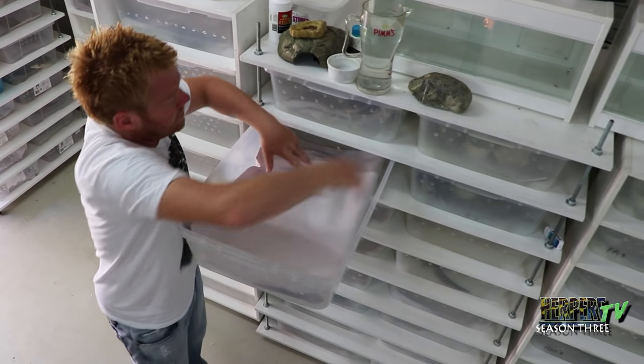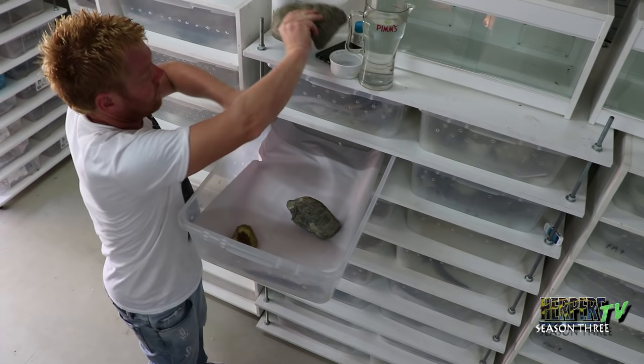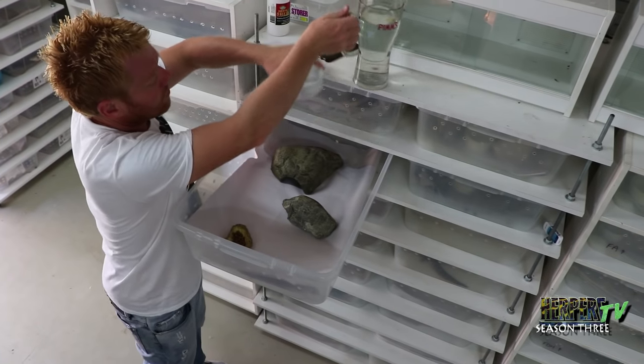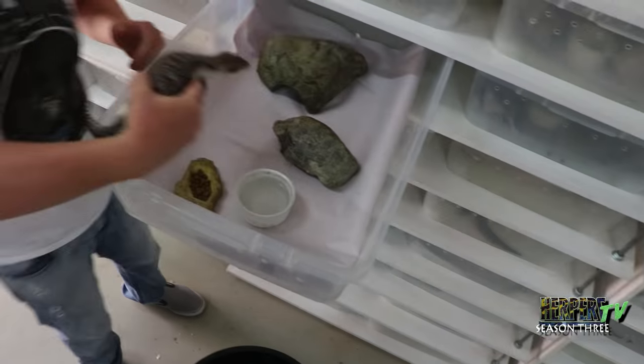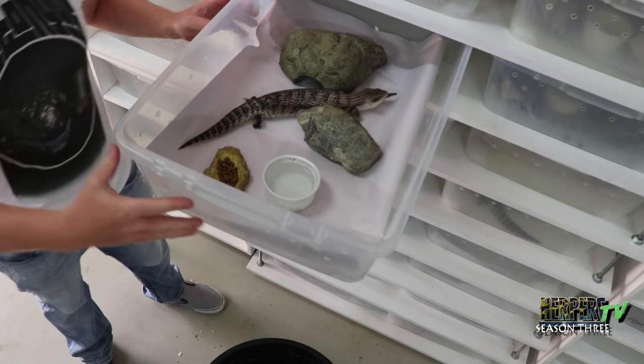Hi guys, my name is Joe Ball and I'm the owner at bluetonguedlizard.com. I'm an English guy originally and I've been living in Australia for about 13, 14 years now and I've been fortunate enough to have been breeding blue tongues for the major part of that. I've been keeping reptiles since I was probably about five or six — I've always loved everything with scales, whether it's a snake, a lizard, frogs, or even fish.